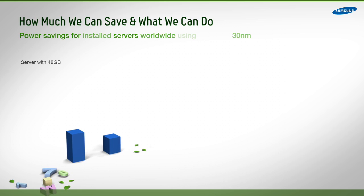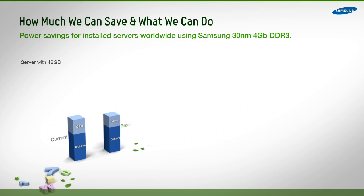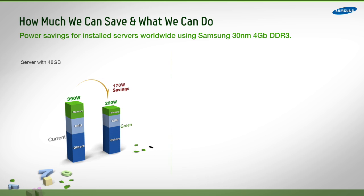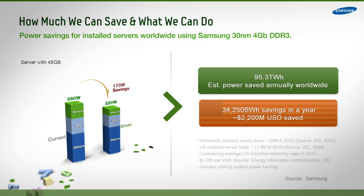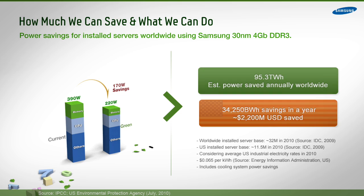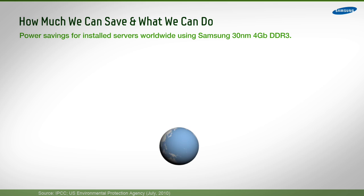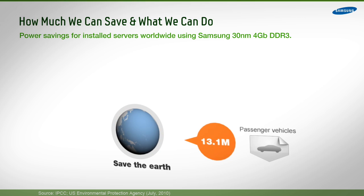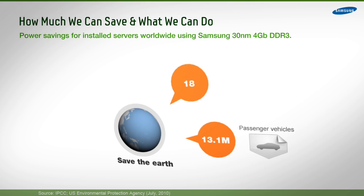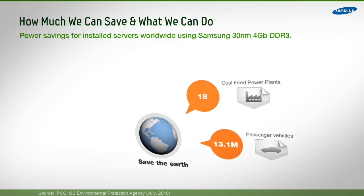These savings can make a huge difference, particularly if more and more data centers join the movement to bring about energy savings and operational efficiency. If every server in the world used Samsung Green DDR3 memory, 95.3 trillion watt hours of electricity would be saved, while carbon dioxide emissions would be reduced to a level equivalent to taking more than 13 million cars off the road, or eliminating the need for 18 coal plants.